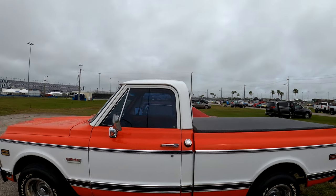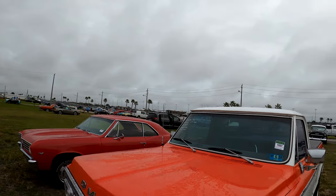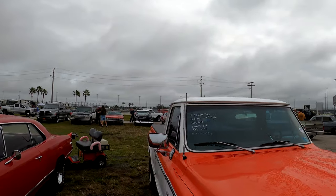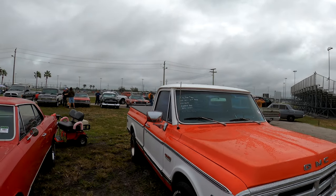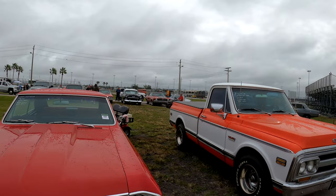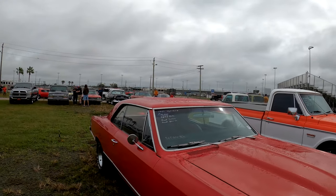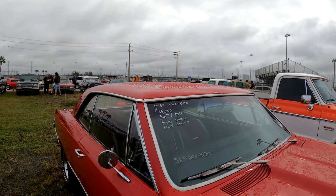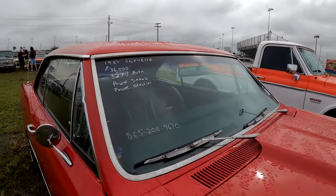Let's check out this nice little GMC here — short bed, standard cab. $36,500 or best offer. It's got a carpeted bed in it too — look at that. And the Chevelle sitting next to it, the '67 Chevelle with a 327, power brakes, power steering, $36,500. 865-200-9670 is the number.